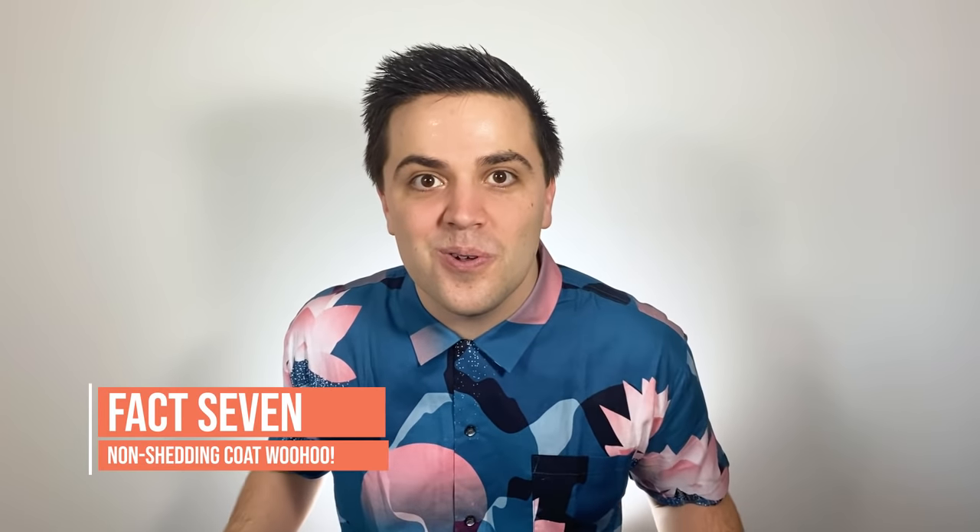Bernadoodles don't drop much hair. Even though breeding is unpredictable, most Bernadoodles inherit the poodle coat, which means low to no shedding. For some Bernadoodles, this means no shedding at all. There is no such thing as a truly hypoallergenic dog; however, with a low-shedding dog like a Bernadoodle, it's about as close as you can get. So the Bernadoodle can be a really good option for allergy sufferers.